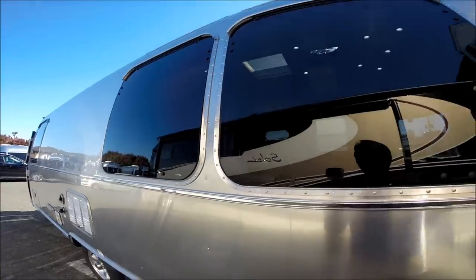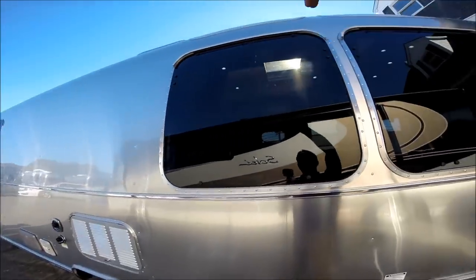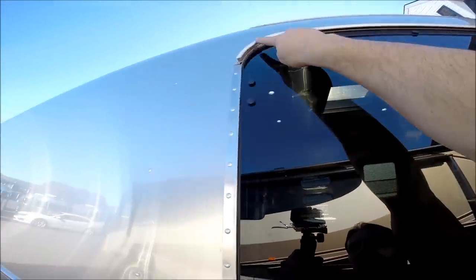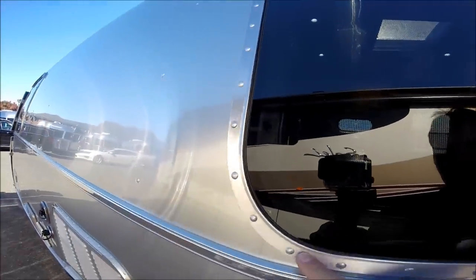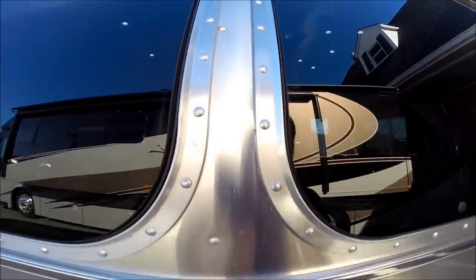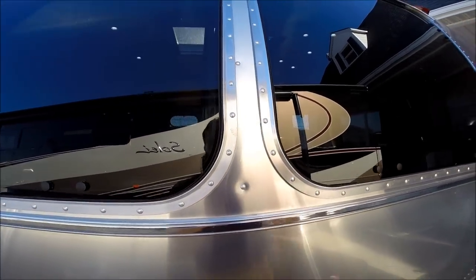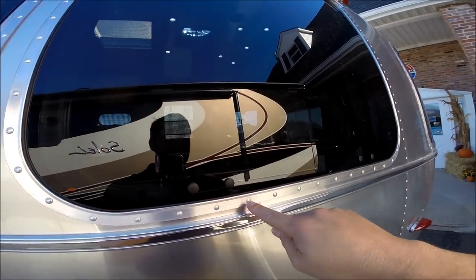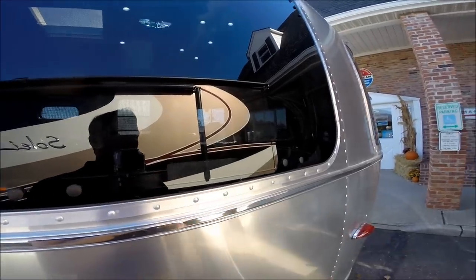Two big 30-inch wide windows that open all the way out. Extruded aluminum gutter rail over the top — all buck riveted. At the factory, there's a guy on the outside and one on the inside, going one by one riveting, bucking each one. It's a two-person job, but it's very, very secure.